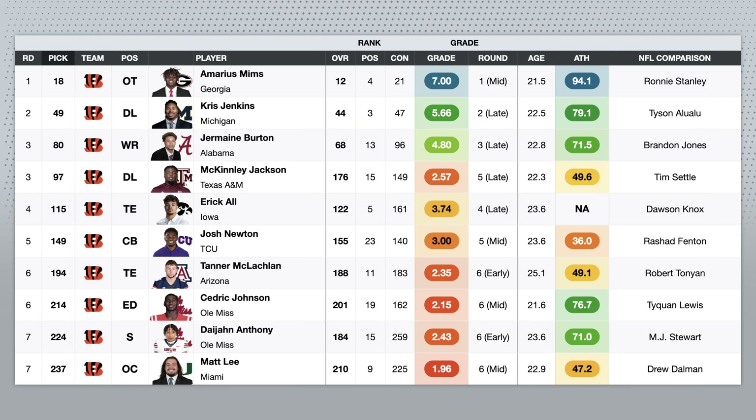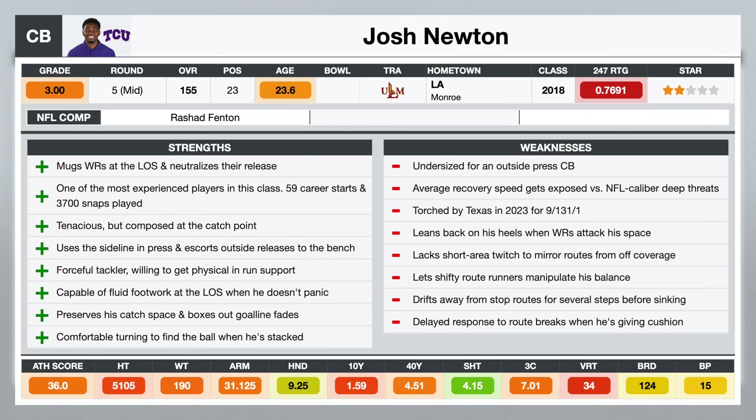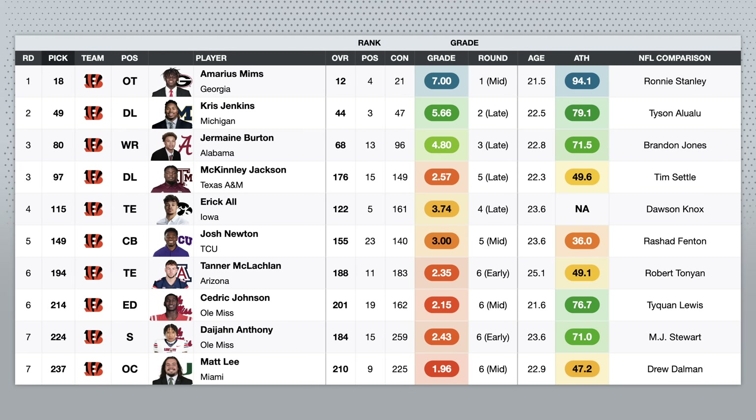Josh Newton out of TCU is one of the most experienced corners in this class — over 3,700 career snaps and 59 career starts. He's just a feisty press corner that's undersized and not a great athlete. I think he could move into the slot, even though pretty much all of his experience is on the outside. I really just view him as a fourth cornerback on day three for depth. He doesn't have a lot of upside, but he's ready to play right now and he's going to give you average to below-average cornerback play. If someone gets injured, it's a lot better to have a mediocre corner on the field than someone who's a disaster.